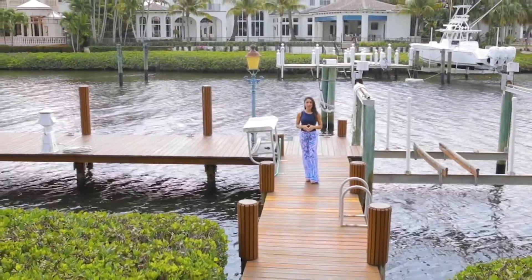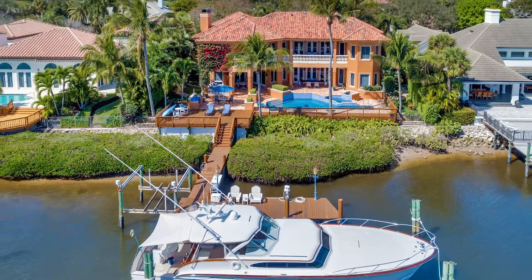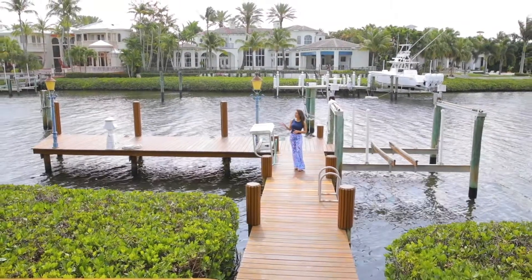Your private dock allows for a boat up to 50 feet. And as a little added bonus, you can watch the annual boat parade in December since the Intracoastal Waterway is right around the corner.